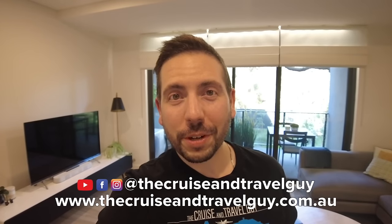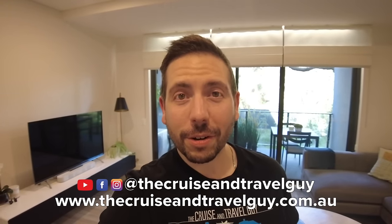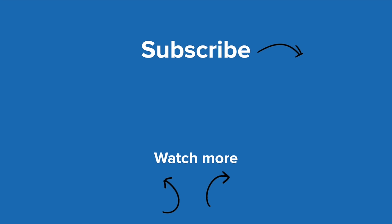I hope you enjoyed watching that ship tour. If you are interested in booking a cruise, you can head to my website, thecruiseandtravelguy.com.au. Thanks for watching, and make sure you hit that subscribe button. I'll see you next time.